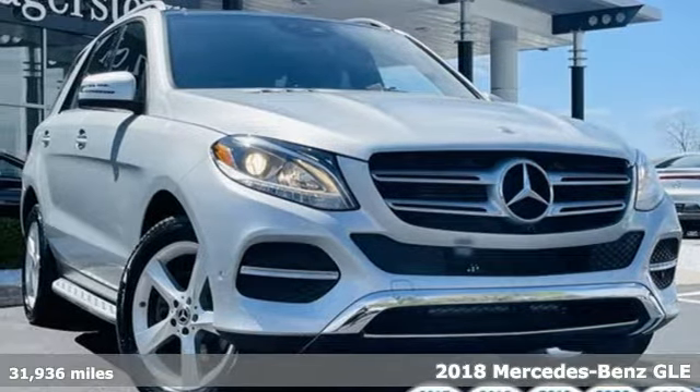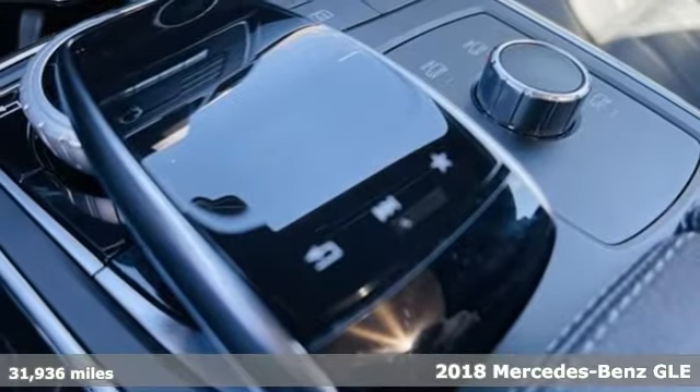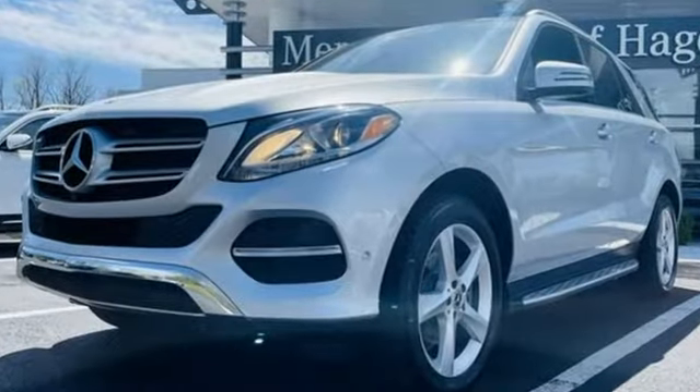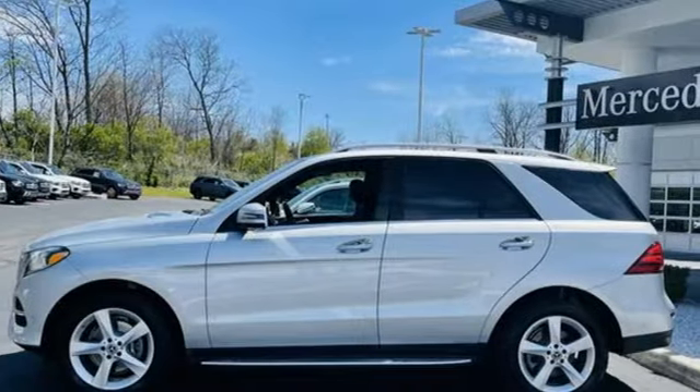It's a 2018 Mercedes-Benz GLE — the pinnacle of premium sport utility vehicles. The cabin has hand-finished wood trim and hand-fitted upholstery, a vivid multi-function display for driver information, and an 8-inch high-resolution color touchscreen for the infotainment system.